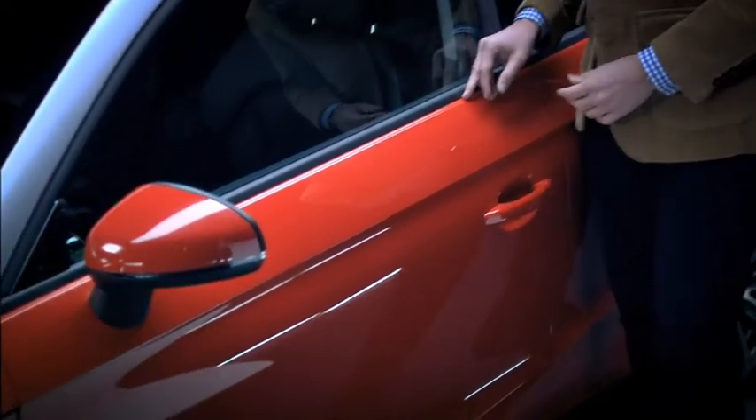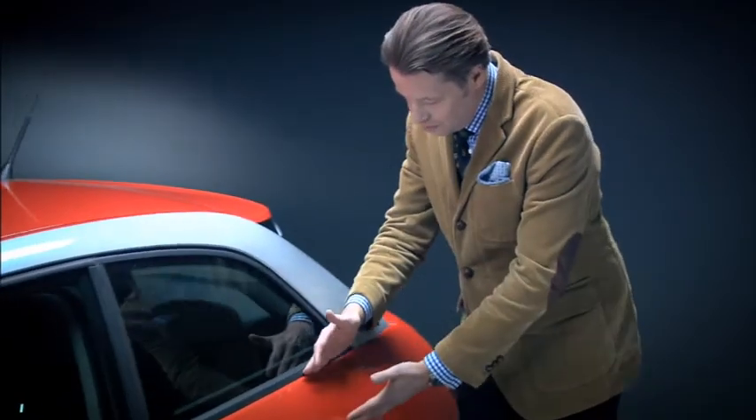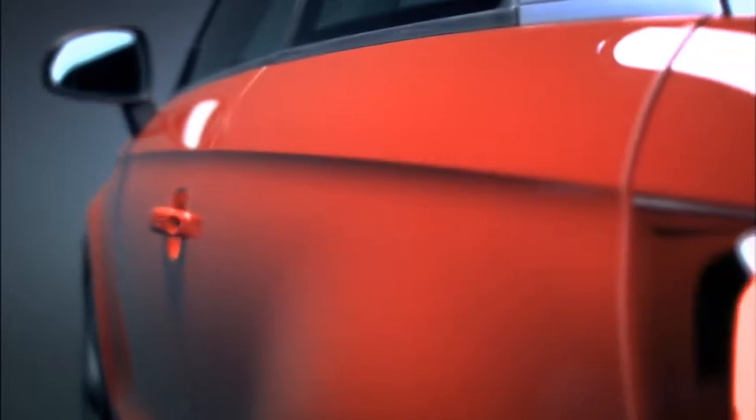We have set completely new standards in this segment when it comes to quality. The precision with which the top shoulder line runs through to the tail — this interplay of light and shadow — is truly unique.